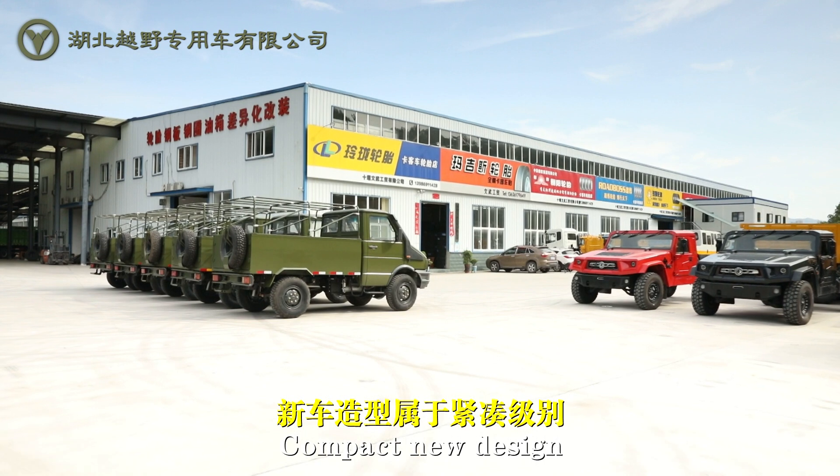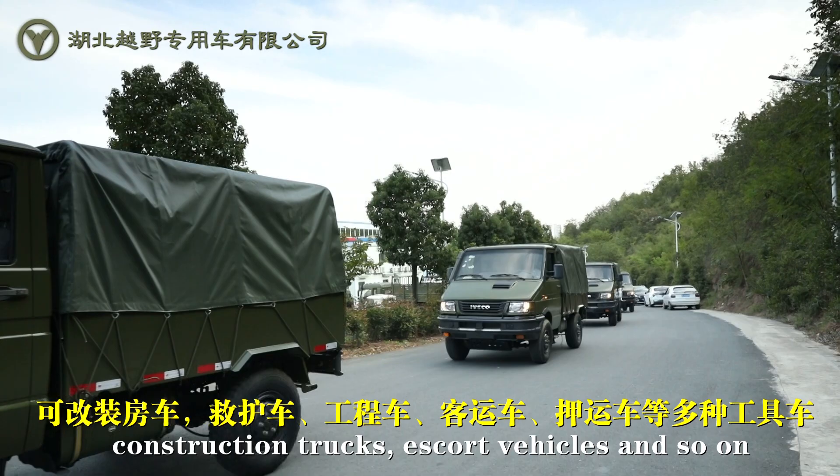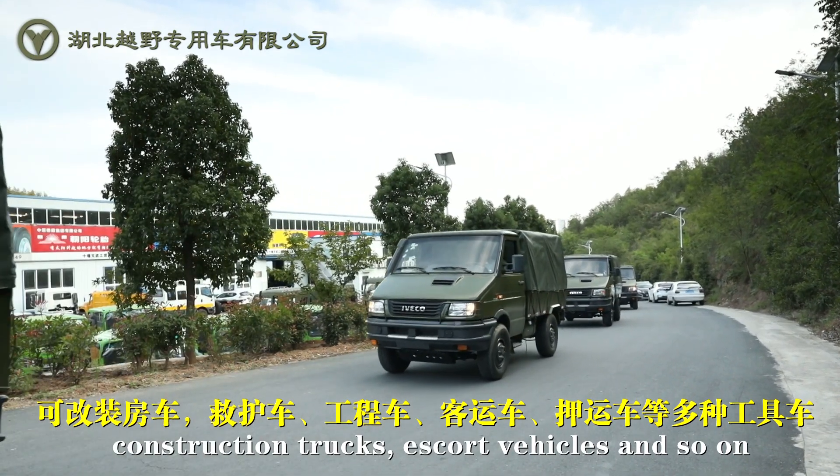Compact new design — can be modified into RVs, ambulances, construction trucks, escort vehicles, and so on.